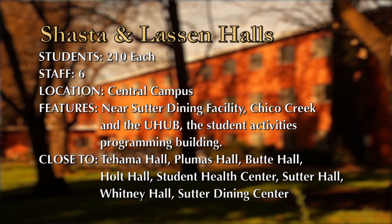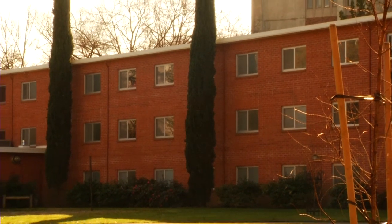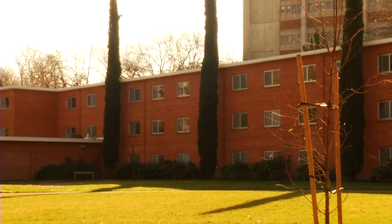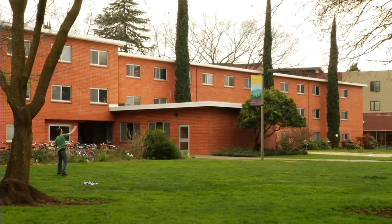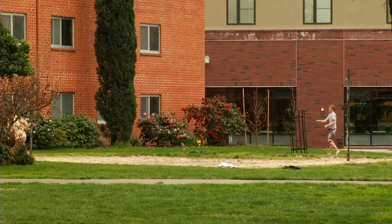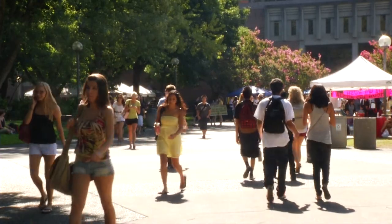There are two buildings but one community. Between them is a broad lawn shaded by mature trees, along with a sandy beach volleyball court. It's an ideal location to sit, study, blow off some steam by playing a game, or start your exploration of college life, the city of Chico, and the world around you.